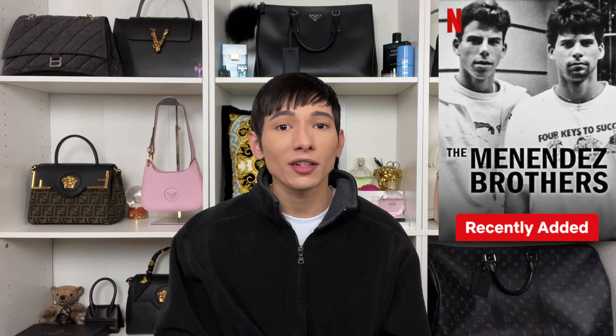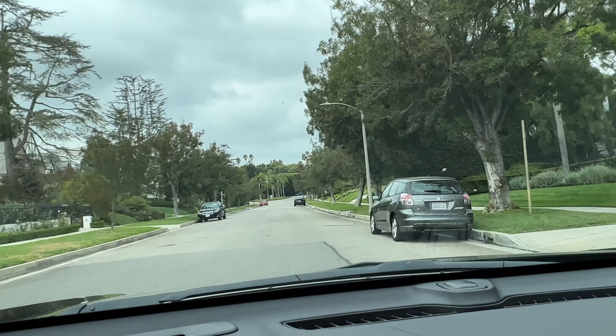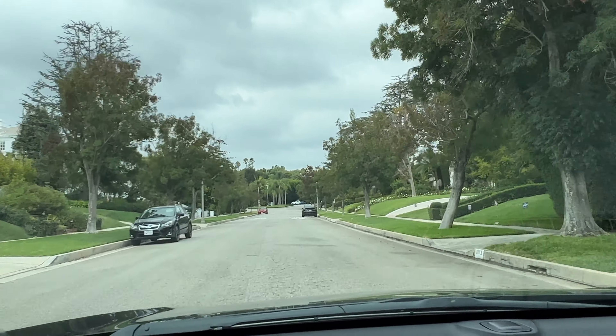Today, let's get right into it. We are actually going to the Menendez Brothers mansion. I'm sure we are all familiar with the new Netflix show, the documentaries on HBO and Netflix, and even the trial here on YouTube. While I was in the area I figured, why not go to the actual Menendez Brothers mansion? So without any further ado, let's get in the car and head to Beverly Hills.